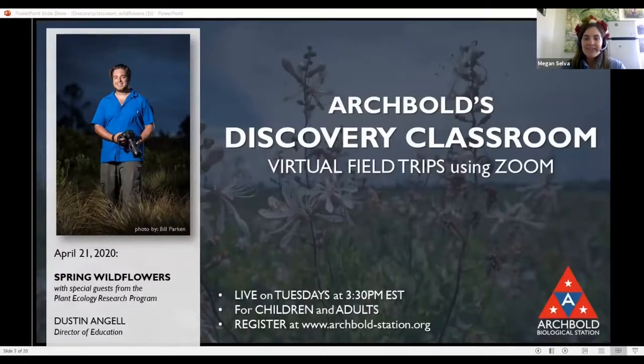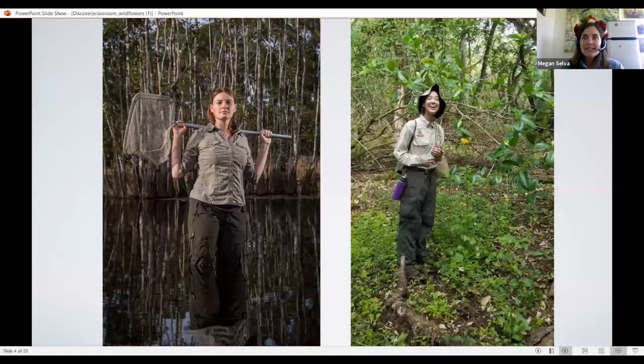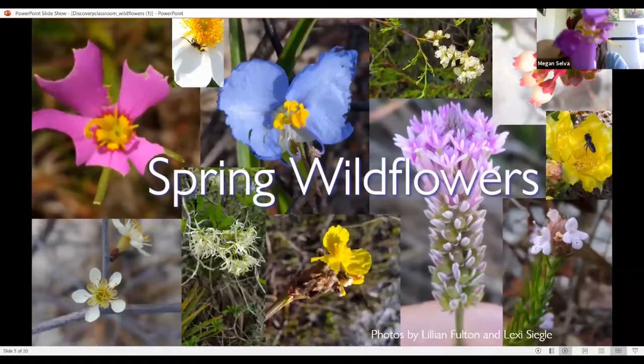We have two special guests with us from Archbold's Plant Ecology Lab, Lexi Siegel-Bates and Lillian Fulton. They'll be helping to answer some of your poll questions throughout the webinar. Before we turn it over to Dustin, I just wanted to share some flowers I found outside. I found this Rexia Mariana — maybe some of you have seen this flower. Its common name is Pale Meadow Beauty or Maryland Meadow Beauty. I also have a pickerel weed, which is also a wetland plant. I even have my flower crown. Let's see what Dustin is up to out in the field.